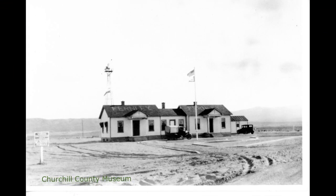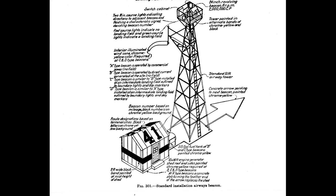A photo of the Fernley Intermediate Landing Field. Besides being a beacon, they also served as a communications and weather station for the aviators. A drawing of the tower — that arrow down there was made of concrete, and that's the only thing I could find on the old site. Aviation still uses the windsock as a basic indicator of wind direction and intensity.